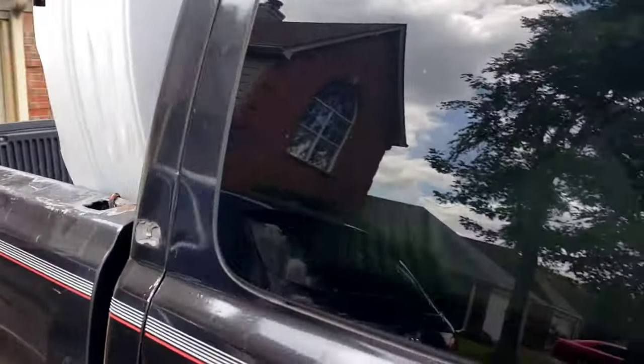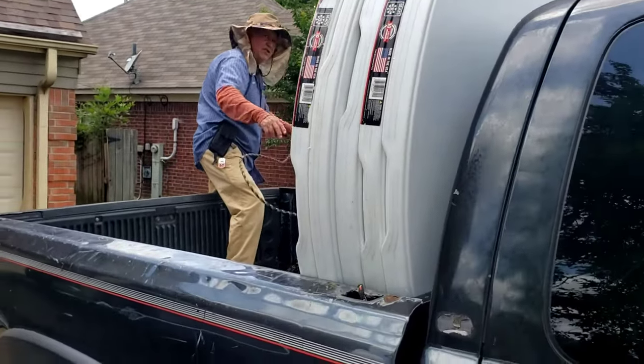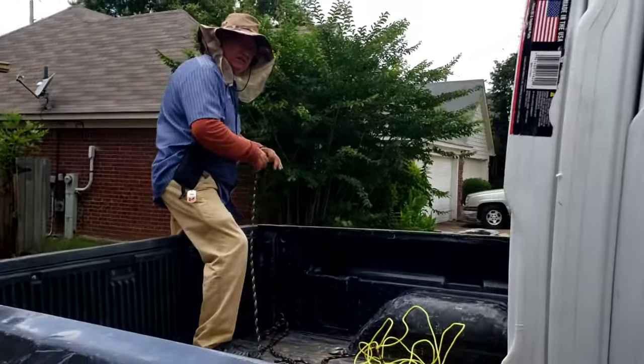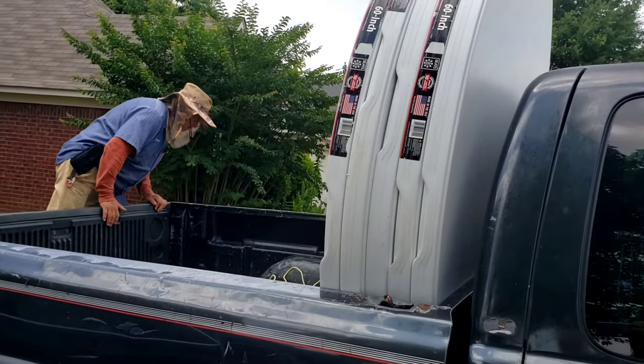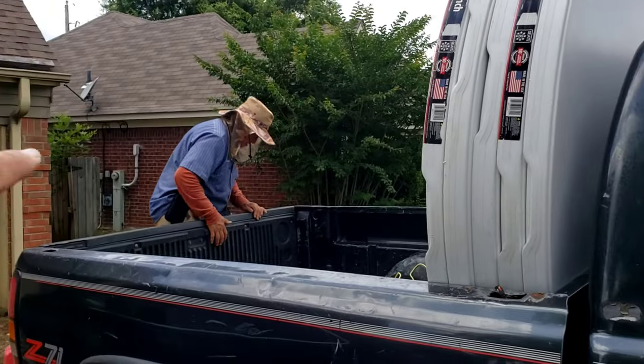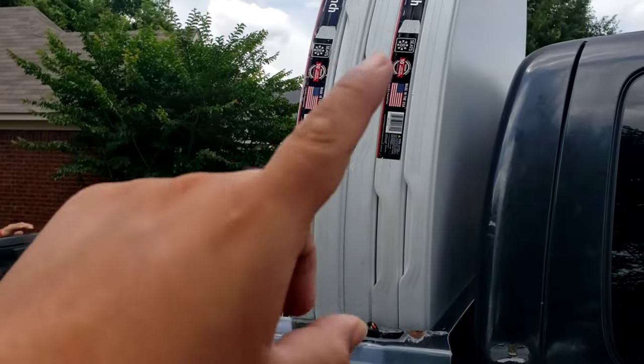This order right here — she's doing 30 chairs and 6 tables. Oh wait, it's actually 40 chairs. My bad. I lost count because pops unloaded the other chairs and put them in the back. So yeah, it's 40 chairs and 6 tables.